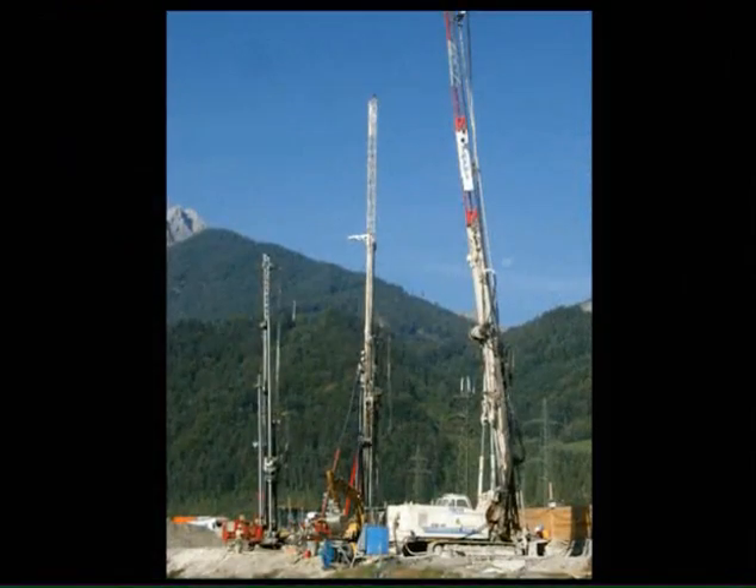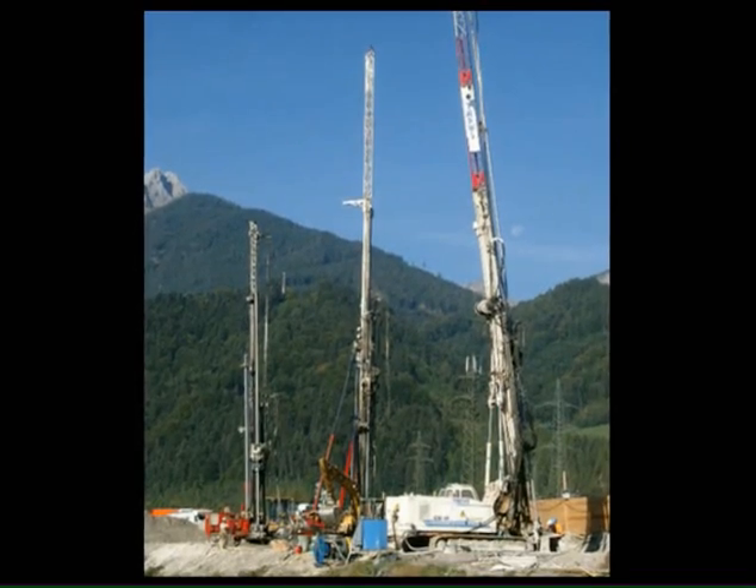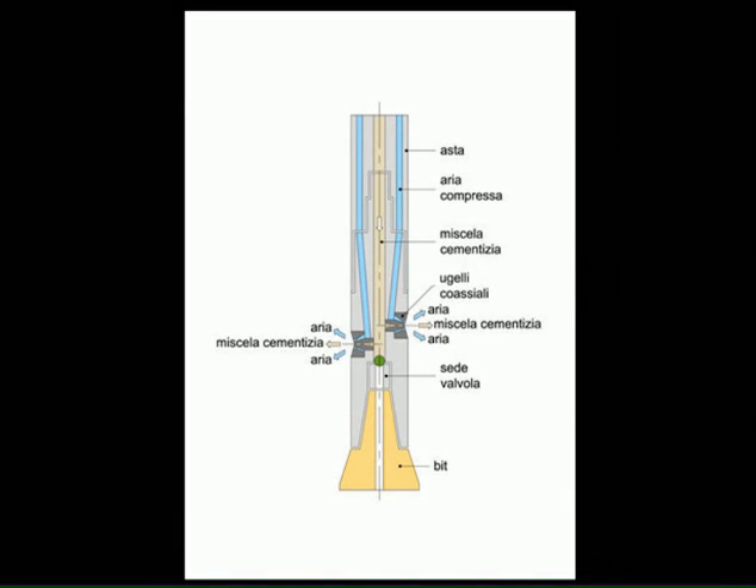Subcontracted to perform the geotechnical and consolidation work, Trevi designed a system that would create a lining of single and double-fluid jet-grouted columns and ensure waterproof conditions for the construction, a vital requirement for safety.